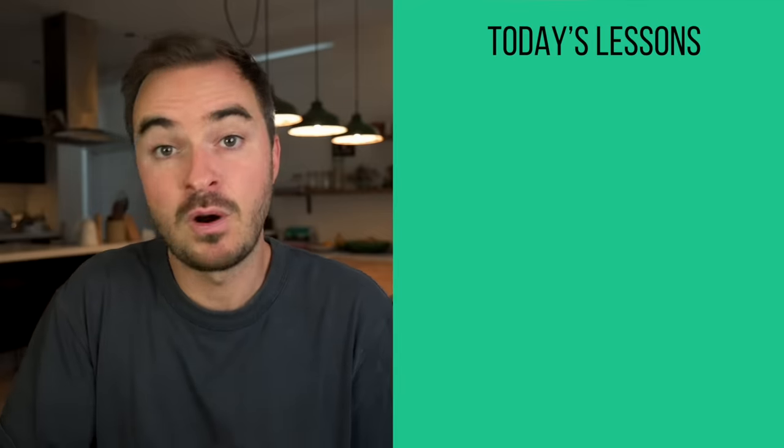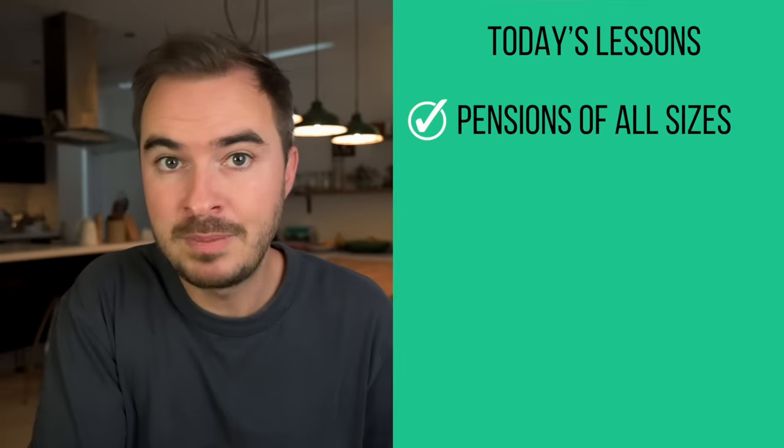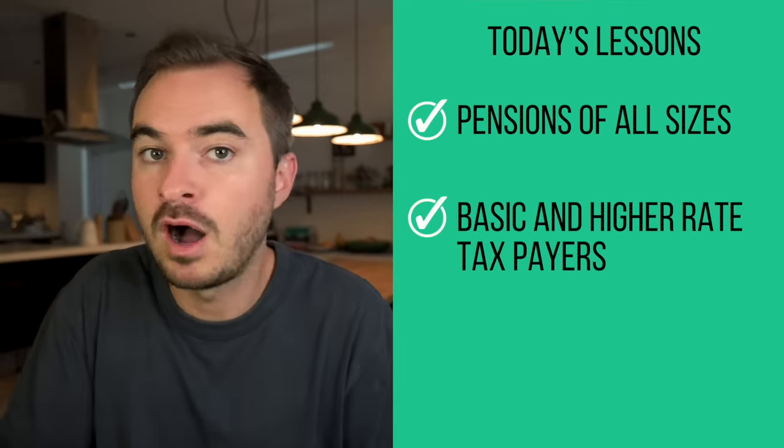Hello, and welcome back to the channel. If you're new here, hi, my name is James. I am a financial planner, and this is a place where you can learn to make smarter financial decisions. The lessons you're going to learn in this video are relevant no matter how large your pension is or whether you're a basic or higher rate taxpayer.